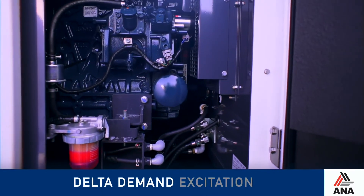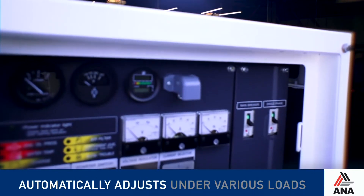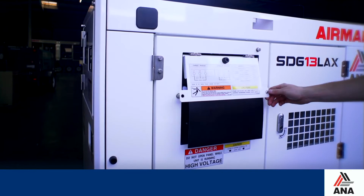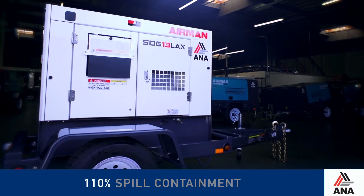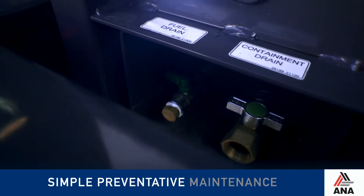Delta demand excitation delivers the industry's best motor starting capability and automatically adjusts under various loads. Safety features include the curbside electrical panel, automatic shutdowns, Airman's 110% spill containment of all fluids, and an external drain for simple preventative maintenance.